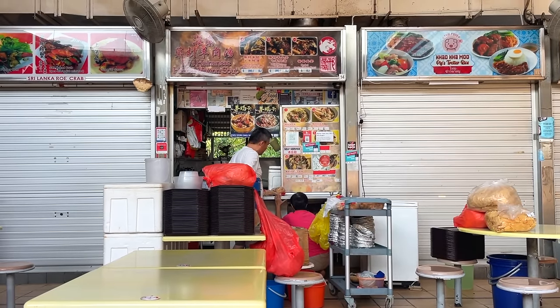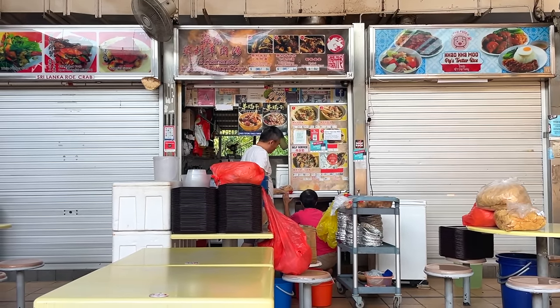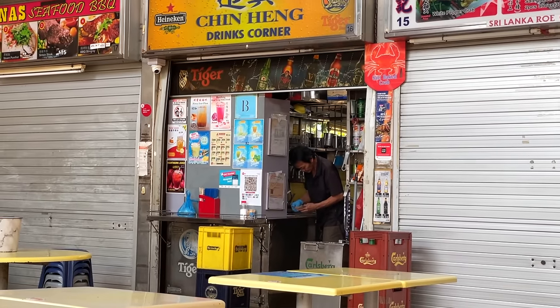There's stalls next to me opening up their shutters, getting ready for the day, preparing vegetables. I really love coming to hawker centres in the morning because you kind of get a glimpse of behind the scenes when everything's getting ready. You can hear the woks, people frying things. I love coming in the morning.